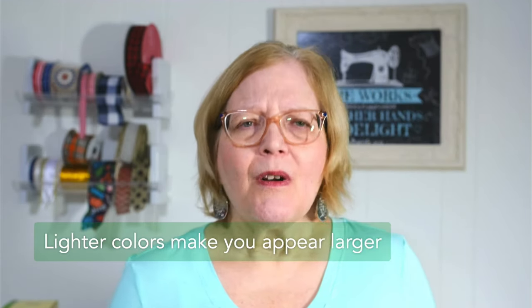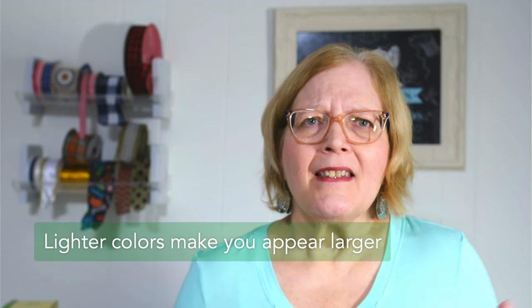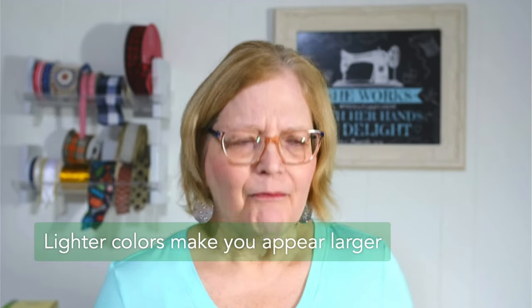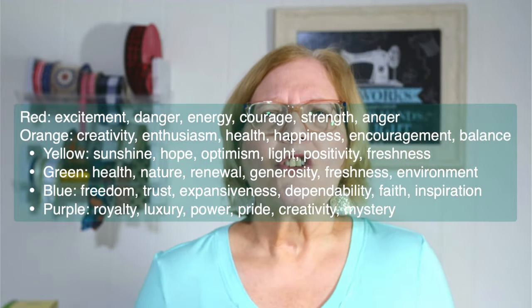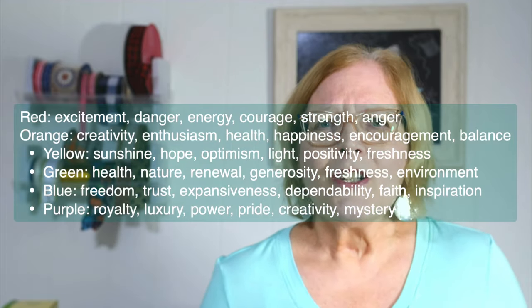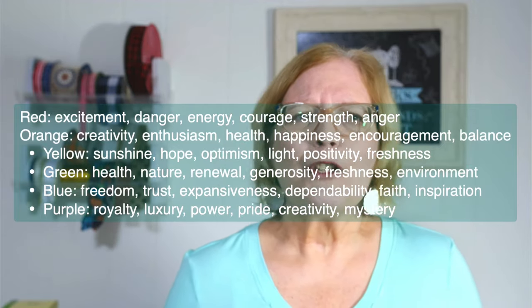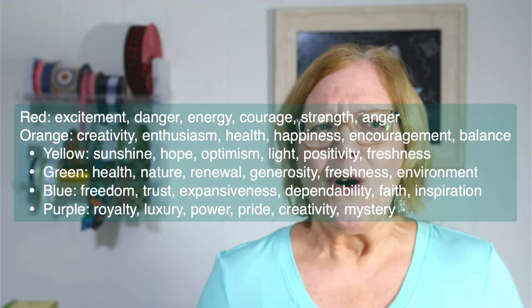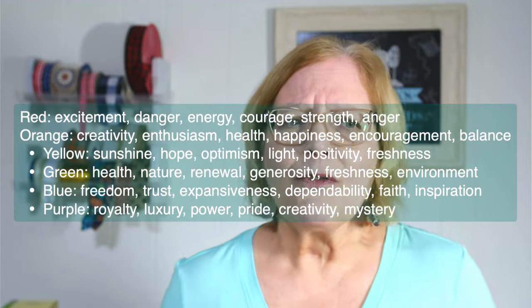Here's a little rundown of the hues that evoke certain feelings, from research I did online. Red is for excitement or danger, energy, courage, strength, anger. Orange is for creativity, enthusiasm, health, happiness, encouragement, and balance. Yellow is sunshine, hope, optimism, light, positivity, and also freshness.